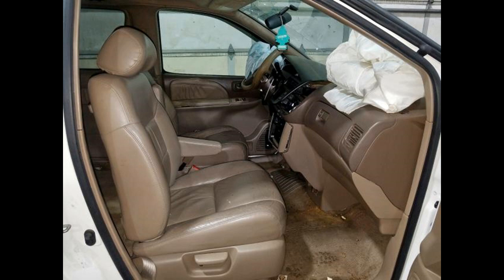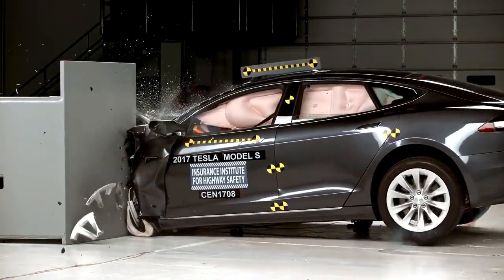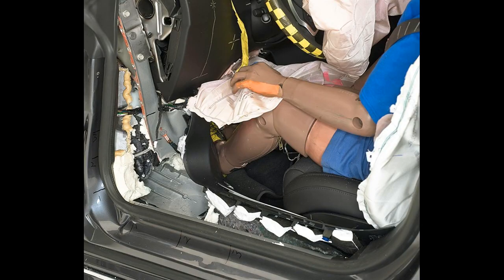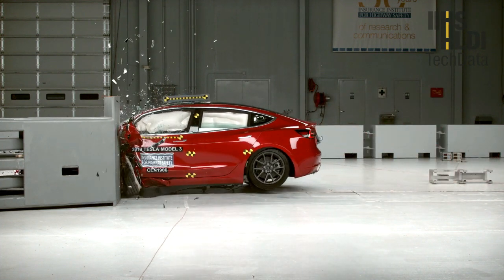Even in some modern unibody cars, like the Tesla Model S and Tesla Model 3, small overlap crashes totally bypass the frame rails, causing the car to not only come to an abrupt halt when the A-pillar is hit.